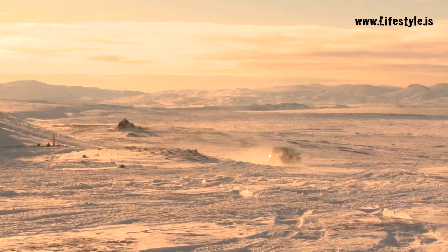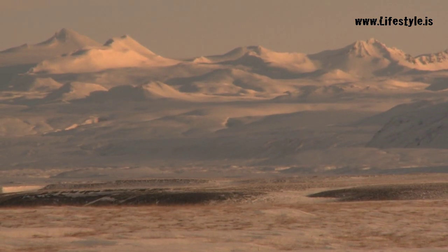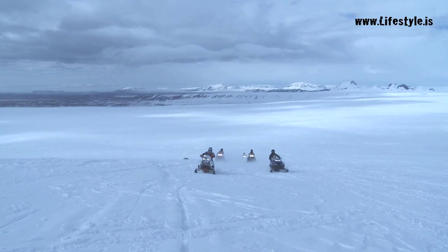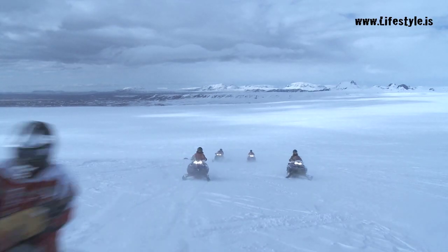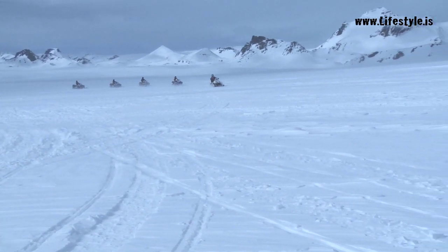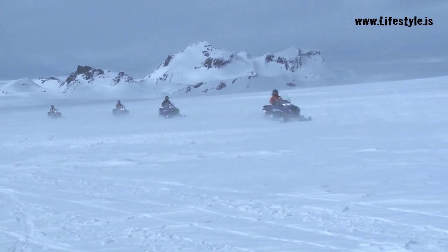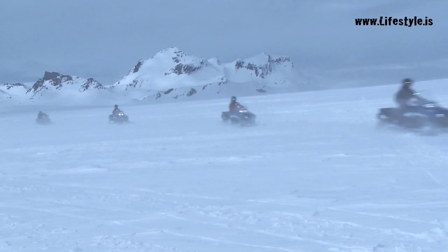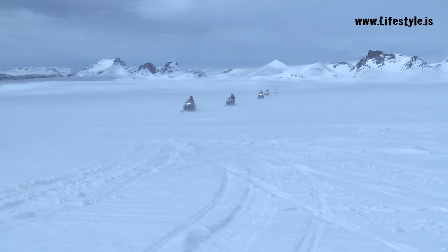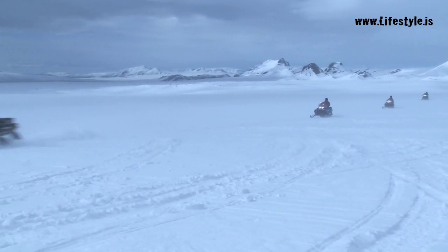High up on the Langjökull glacier, in the immensity of the gently sloping snowfields, you can try some helter-skeltering of your own on a snowmobile. We provide the safety helmets and snow gear, and our guides give clear and careful instructions for driving these sturdy but simple to operate vehicles. Once everyone is confident and competent, we set off in convoy for another experience of a lifetime — snowmobiling on an Icelandic glacier.